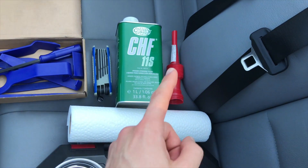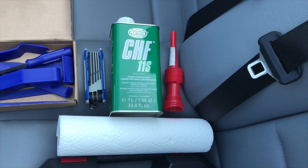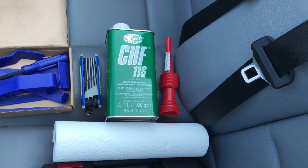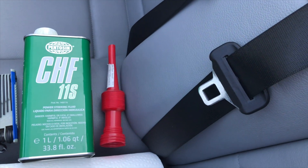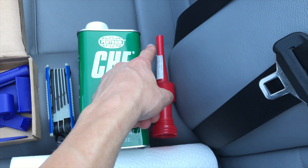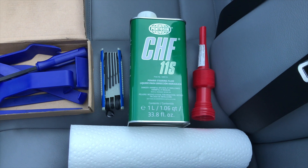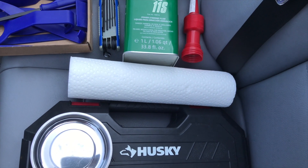You need some CHF, or really any hydraulic fluid — I know this one is good to use. I'm using Pentosin CHF 11S power steering fluid, which I got at AutoZone. You also need a small funnel — I got this one at AutoZone too. It needs to be small like this; the neck needs to be really narrow because the hole in the reservoir is pretty small, so this helps a lot. You'll also need some paper towels or wipes, because you're going to spill a little no matter how careful you are.